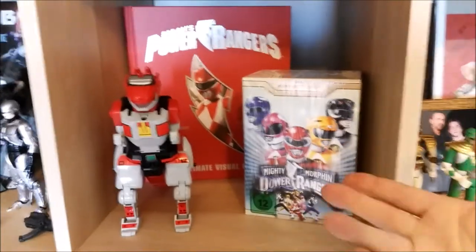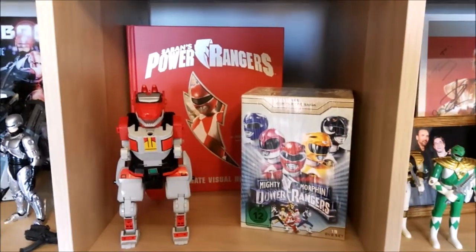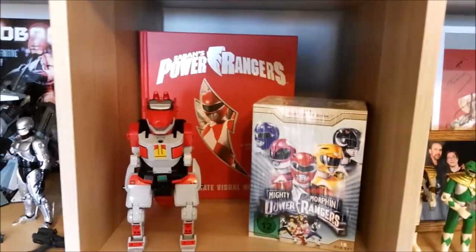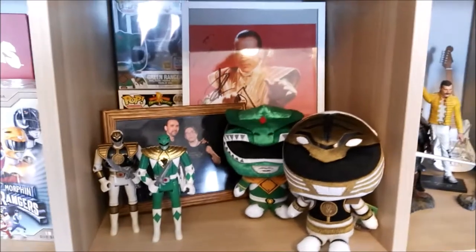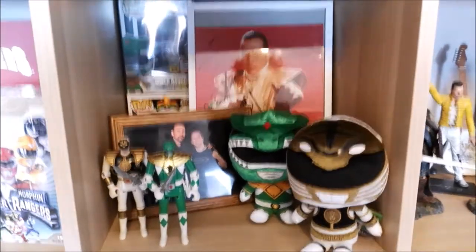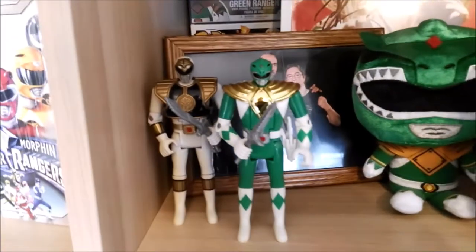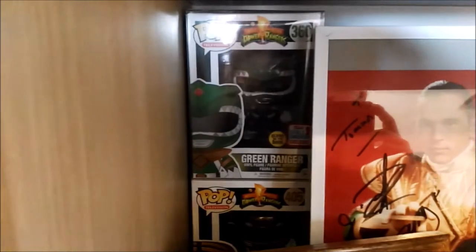To finish off the Power Rangers section, we have my DVD box from Mighty Morphin, the Tyrannosaurus Rex Zord, and the Ultimate Visual History, which I got from my girlfriend's parents as a Christmas gift — it contains all 25 years of Power Rangers history in one book. Then we have my Tommy Oliver slash Jason David Frank section — my favorite Ranger. We've got two Funko plushes, Green and White Ranger, the old vintage Bandai White and Green Ranger figures, my picture with Jason David Frank which I got to meet at Comic-Con Brussels, a Green Ranger Funko exclusive, and the White Ranger Funko.